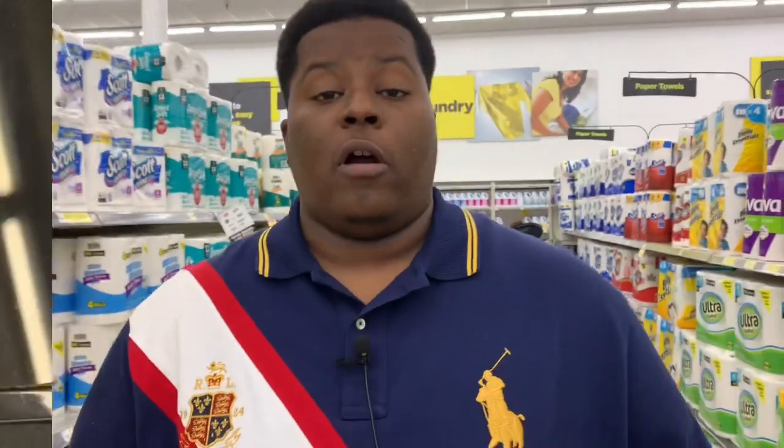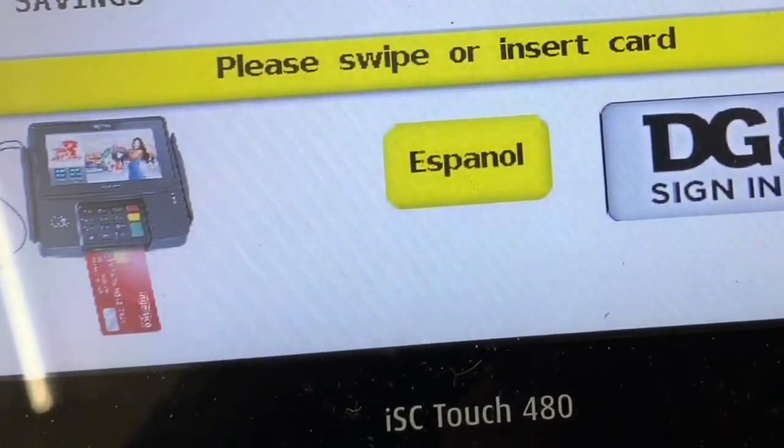After all your digital coupons come off, your subtotal will be only $10.24. That's a really good deal for all this stuff. Now I'm going to walk you guys up to the register and show you how to type your phone number in on the keypad.